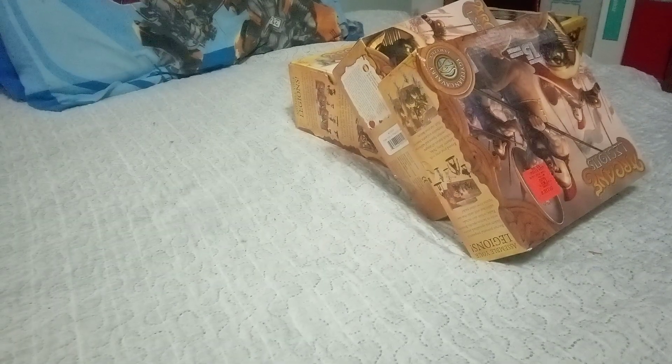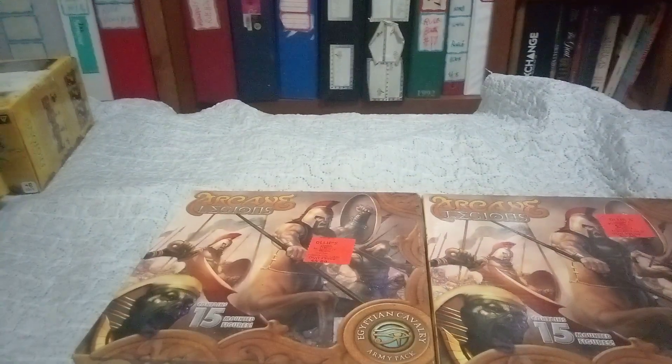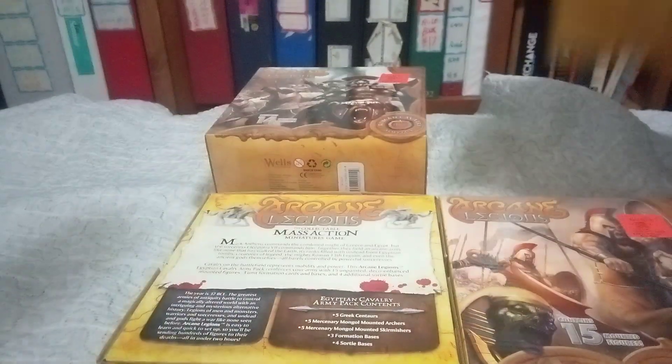Hey everybody, this is some stuff I got at Ollie's — a miniatures type game called Arcane Legions, or Legends, or whatever it's called. Anyway, they're pretty cool. They were on sale and I finally decided to buy some. I think they were half off, which is why I bought one of each. Also, they only have 15 or so miniatures in each one, so that's also why I bought them.